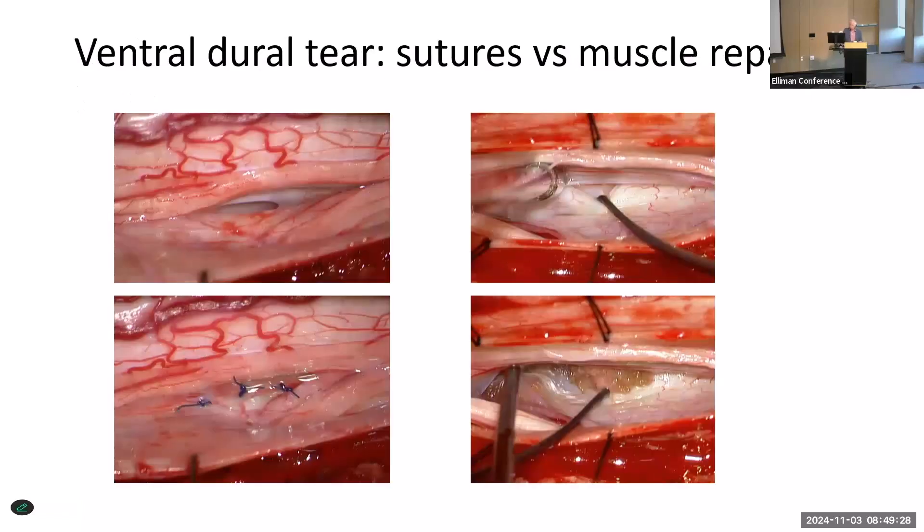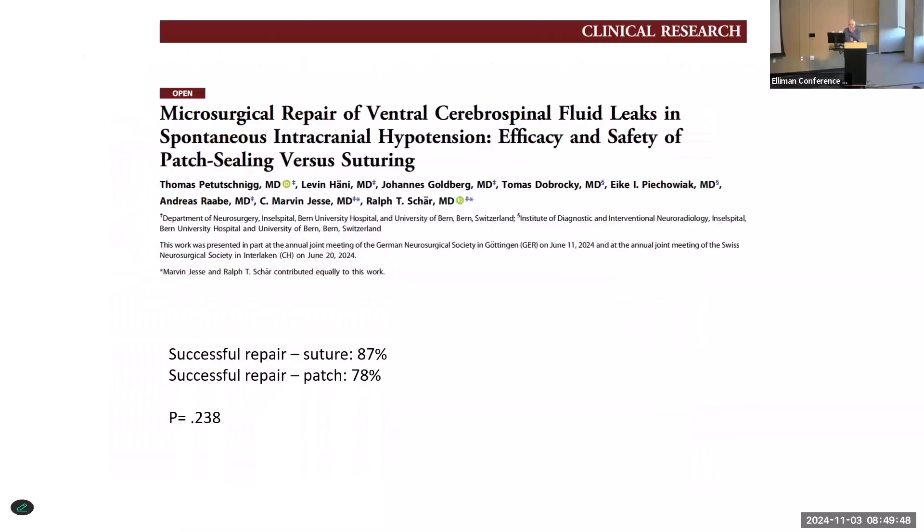What about sutures or no sutures? If the ventral tear is a little bit off to the side, we like to suture it. But if it's really right in the midline, it's not safe for suturing — so I use muscle graft, though you can use fat or some other material. A Swiss report compared the success rate of direct suturing versus patching, and there was no statistically significant difference between those two.